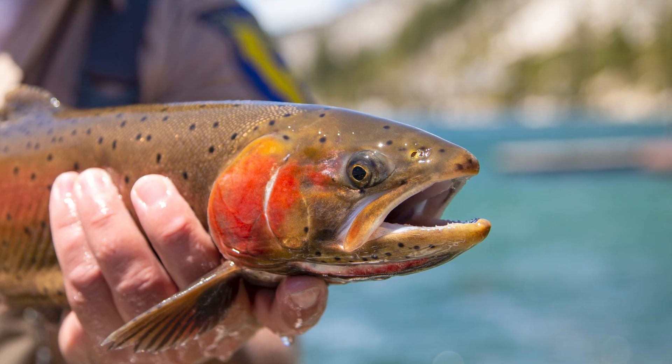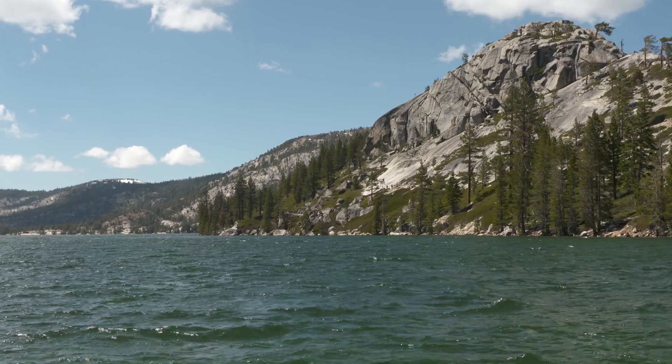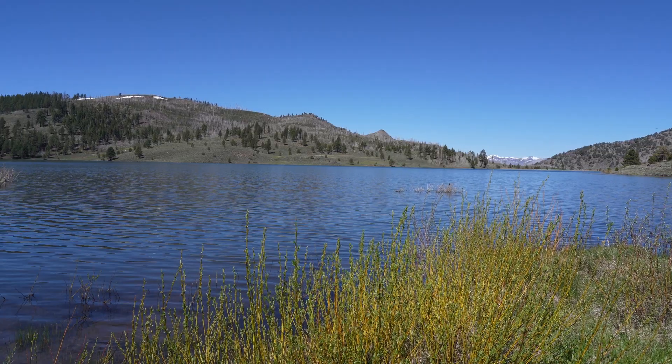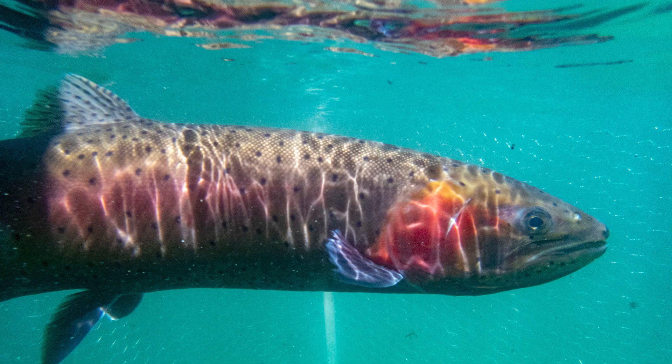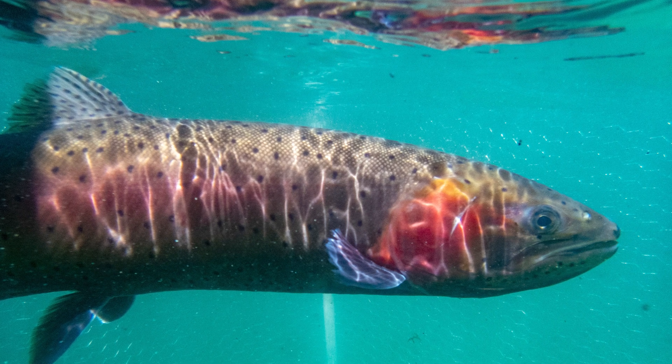The Lahontan Cutthroat Trout is one of the native species to the Eastern Sierras, principally the Truckee, Walker, and Carson watersheds. Historically here in California, the Lahontan Cutthroat Trout was both economically and recreationally important. Over the last hundred years or so, the populations have diminished to the point that the species is now federally listed as threatened.